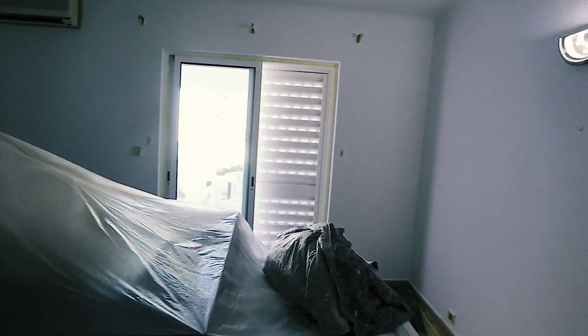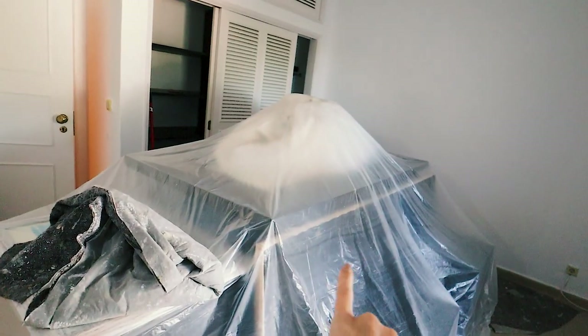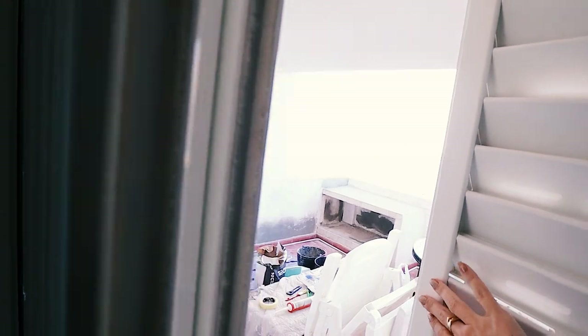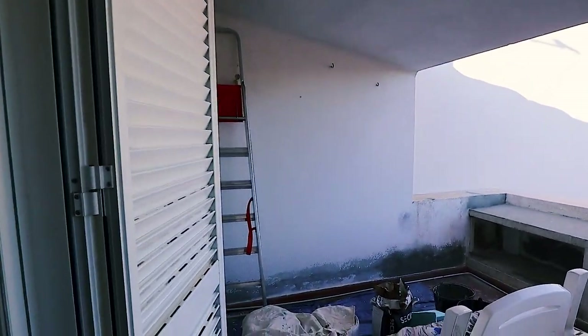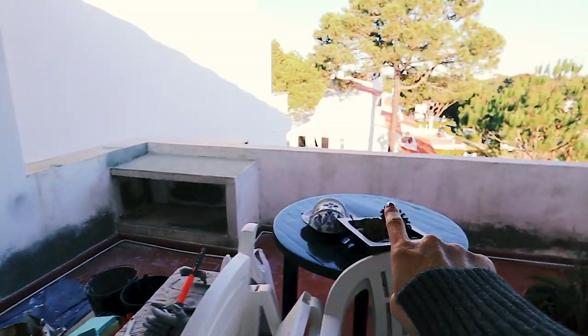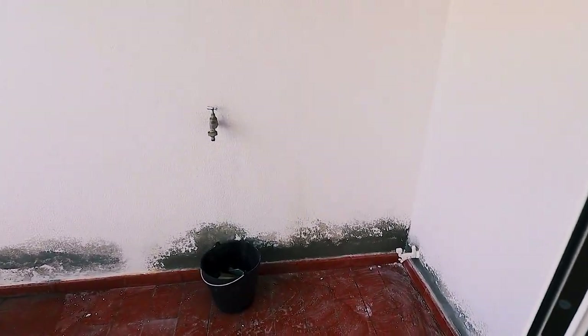They started painting in here — this is one of the bedrooms, the bedroom upstairs. They pulled all the furniture and covered it, which was also included in the price. They also painted on the balcony and made some repairs, because the balcony was gravely affected. They did all of this work and I'm seeing it together with you right now — I haven't been up here because I don't want to mess with them.